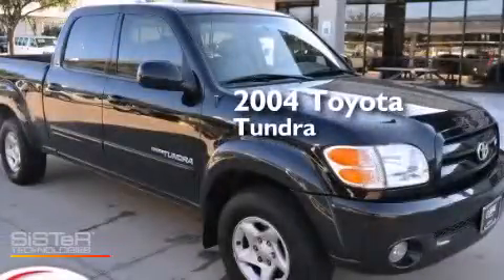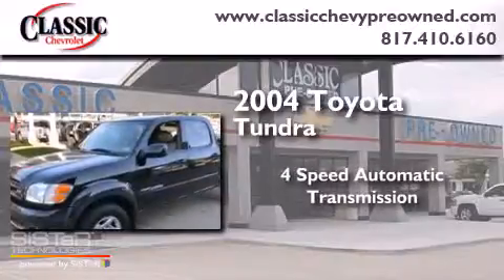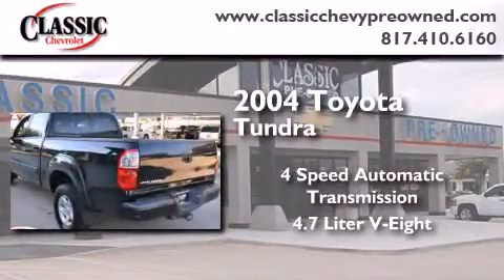This is a 2004 Toyota Tundra. This truck has a 4-speed automatic transmission and a 4.7-liter V8.